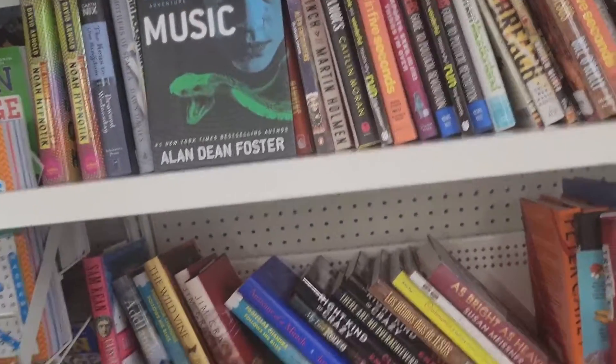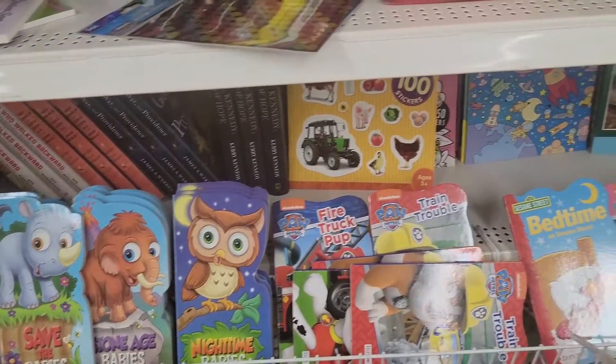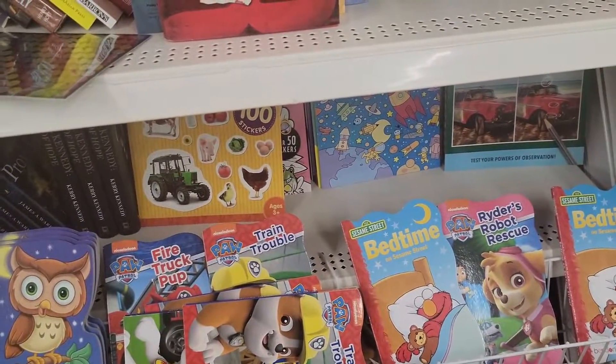Strange music. Some kids books right here.